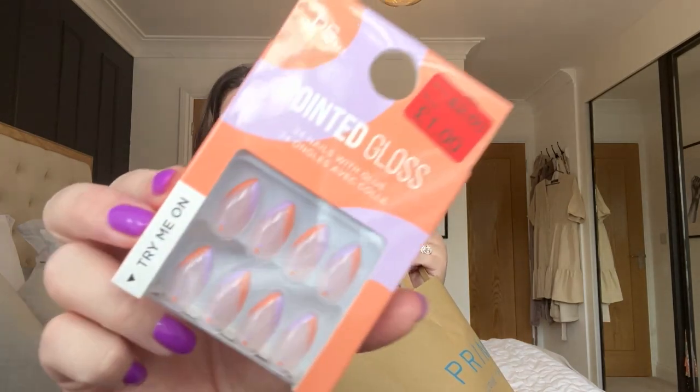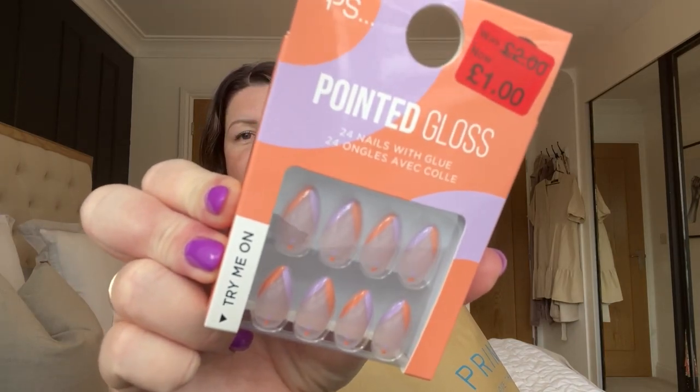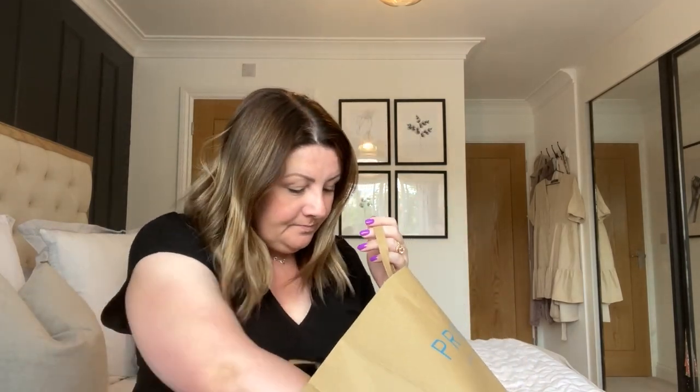I picked up some stick-on nails for my daughter — these were two pounds down to a pound. She uses them occasionally and I have a feeling that when we go away, especially because she's with her friend, she's going to want to use these a lot more, so I thought a pound was a really good price.